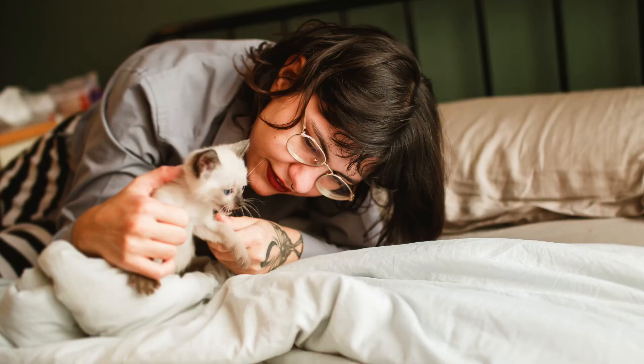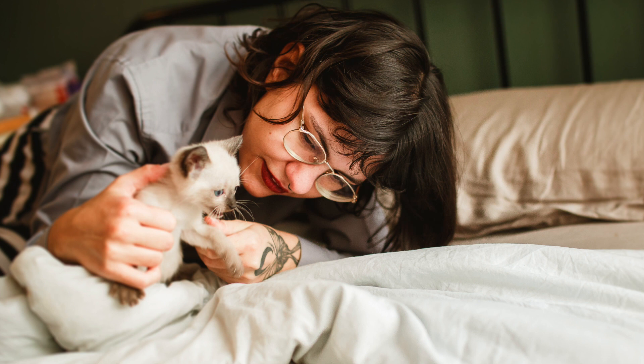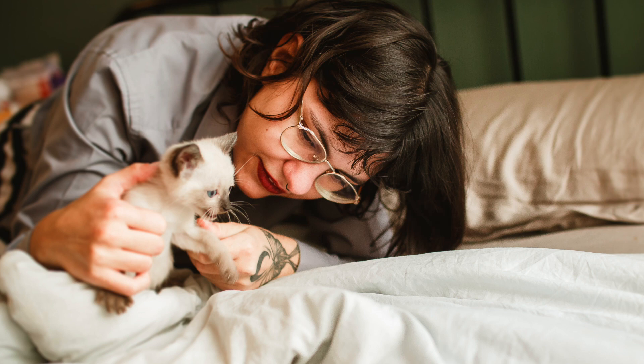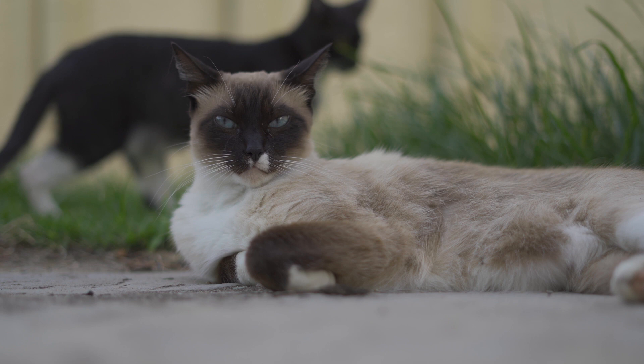The Siamese meow actually has a name, and it's meezer. It makes sense that Siamese cats themselves are nicknamed meezers. It turns out that the slang term stems from the last part of the word Siamese. Meezer isn't such a bad name for a Siamese if you plan to get one.